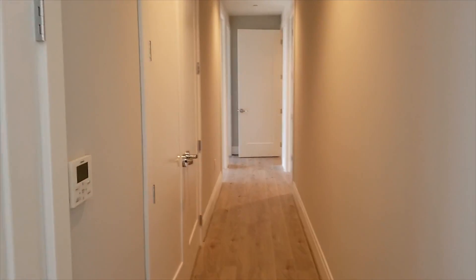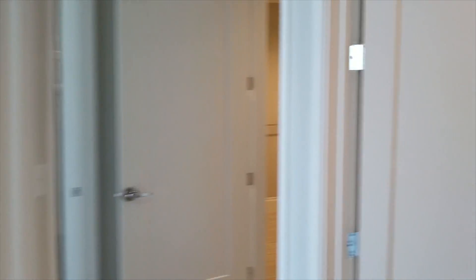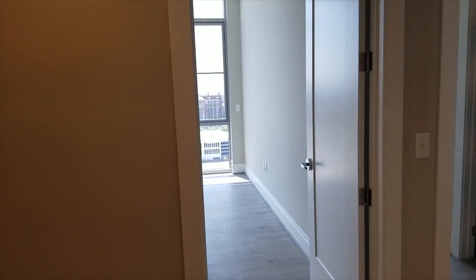Let's go down this side first. There's a closet over here, so we've got a good bit of closet space, which is always important. Full size washer and dryer, and another closet off of the washer and dryer for storage — whatever else you want to put in there.